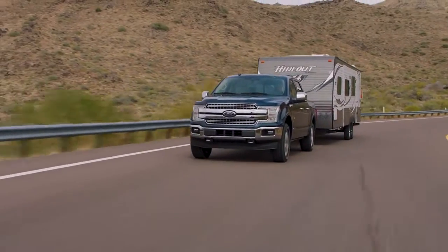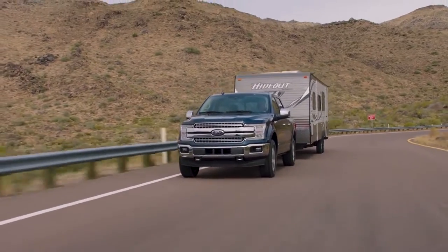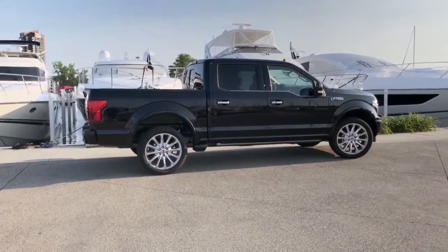When the road is filled with distractions and unexpected obstacles, confidence in your truck can make all the difference.